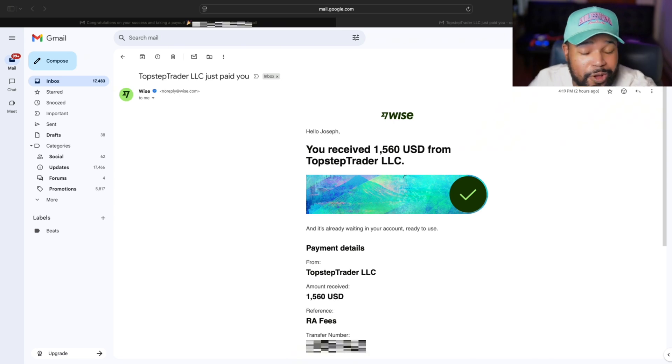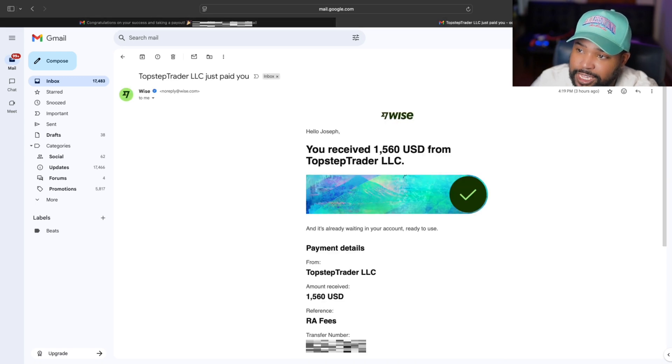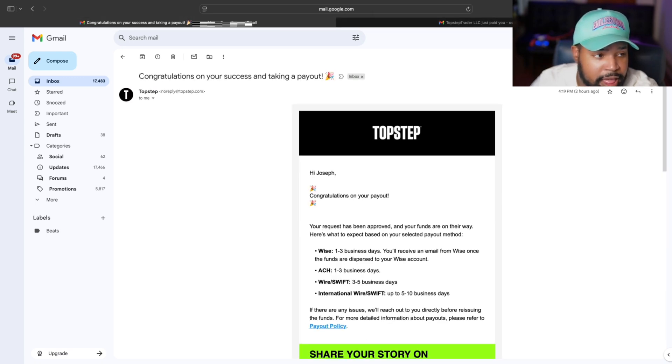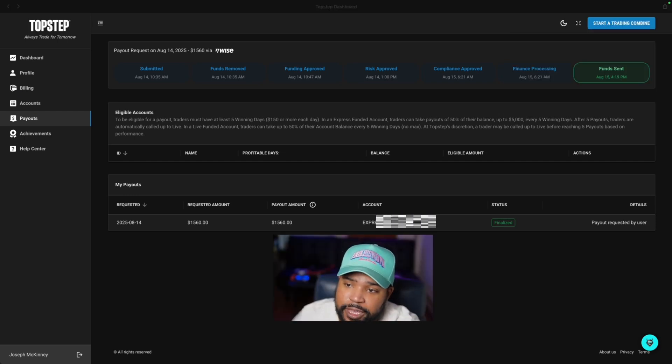We're back — it's been one day. Received the payout today, which is August 15th. We put in for it yesterday, August 14th. Very fast. I received two emails — I use Wise. We took a payout for $1,560. Here's that information, and then you receive this from Topstep all at the same time, at night at 4:19.